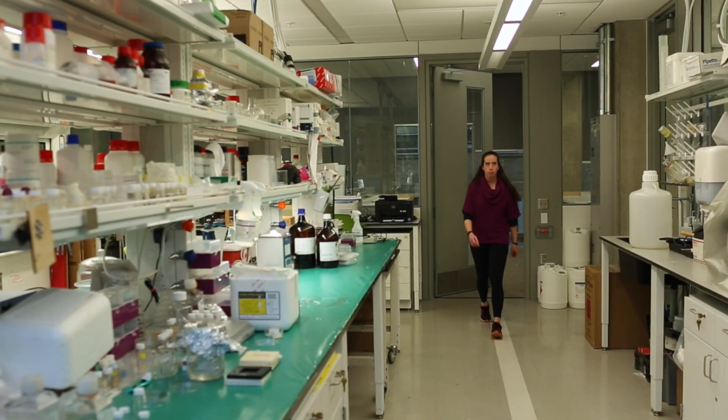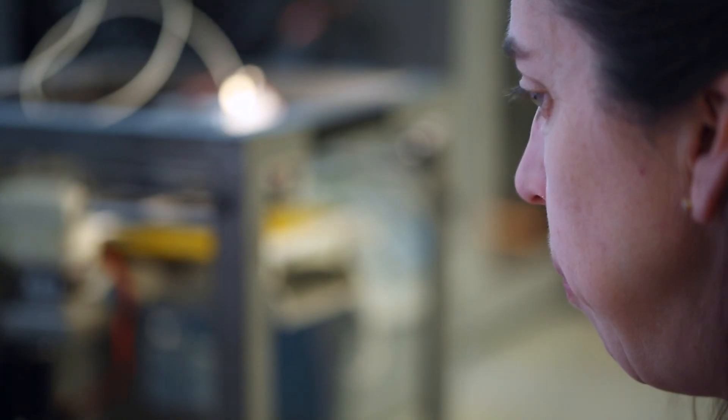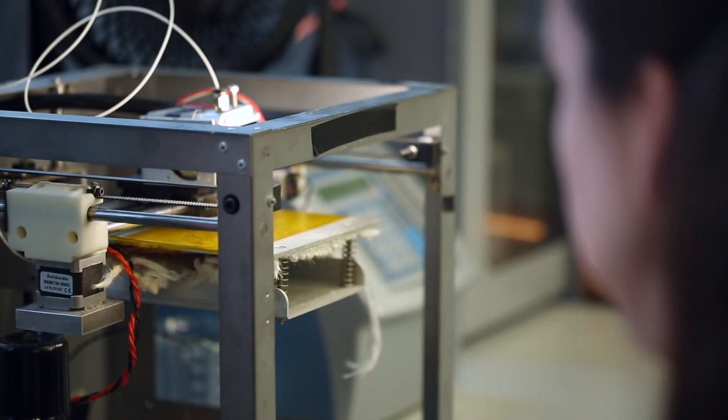A lot of times when people think of mechanical engineering, they think mostly that it's just dealing with machinery and there's not really a component that touches on a human aspect. But tissue engineering — the ultimate goal is that you're trying to improve a patient's life.